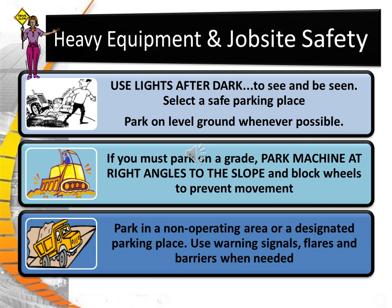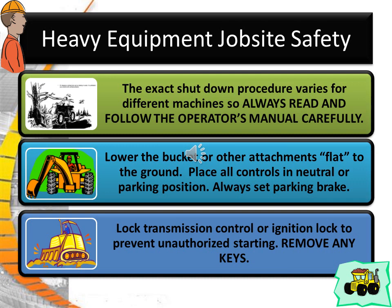Use your lights after dark to be seen and to see. Select a safe parking place and park on level ground whenever possible. If you must park on a grade, park the machine at right angles to the slope and block the wheels to prevent movement. Park in a non-operating area or a designated parking area. Use warning signals, flares, and barriers when needed. The exact shutdown procedures vary for different machines, so always read the operator's manual carefully. Lower the bucket or other attachments flat to the ground, placing the controls in neutral or parking positions. Always set the parking brake. Lock transmission controls or ignition lock to prevent unauthorized starting and remove all keys. Bleed your accumulators if recommended according to the manufacturer's suggestions.